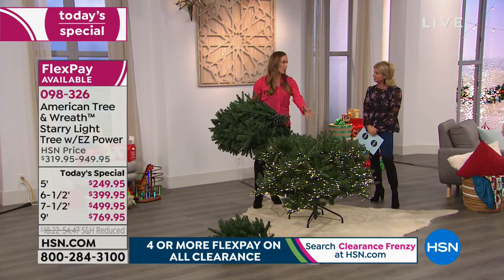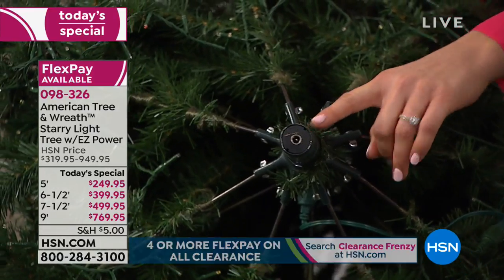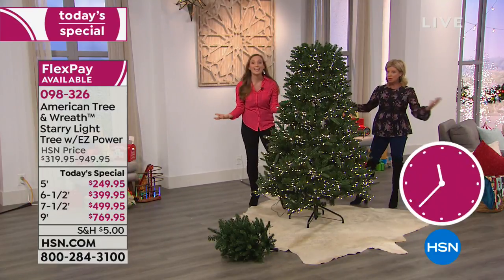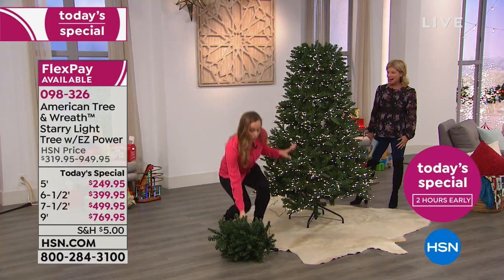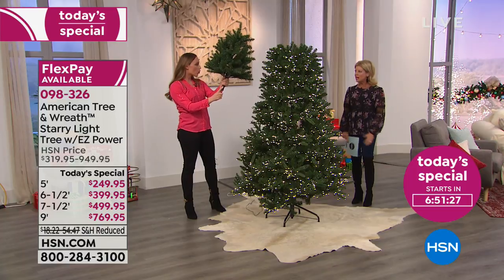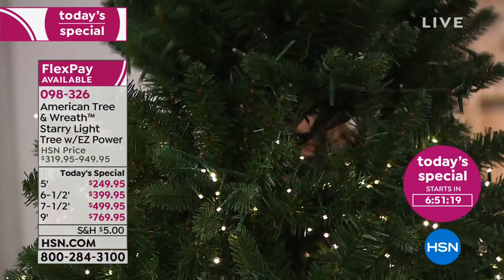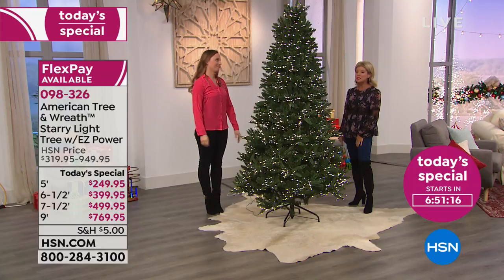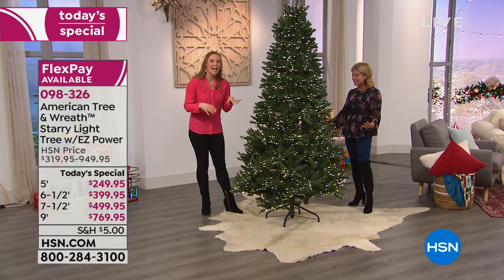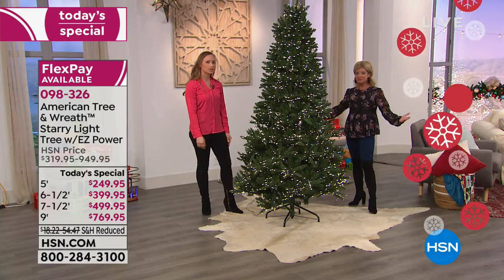Where are all the wires? All the power is stored in the core, in the trunk. This is our easy power technology — it acts like a magic trick. All you have to do is pop the next section on top and it lights up. This can take you one minute to set up from the box. You don't even have to have all three sections together before you plug it in. Put your star on — you don't need a ladder to decorate the top, and no fluffing required either. That was literally less than three minutes.